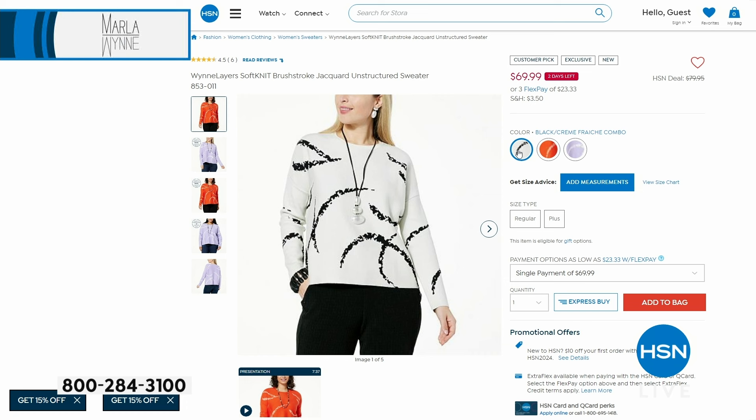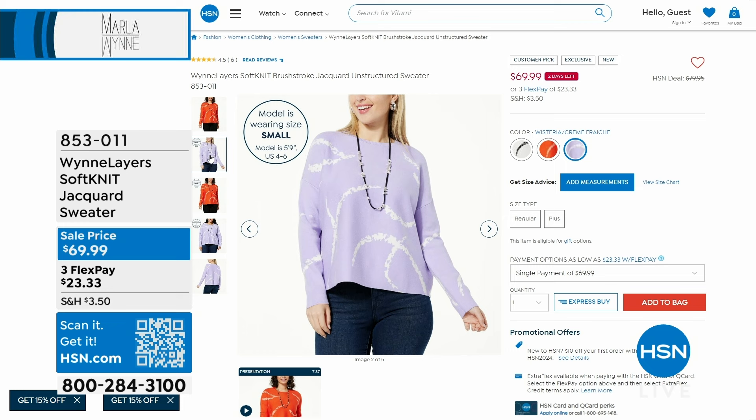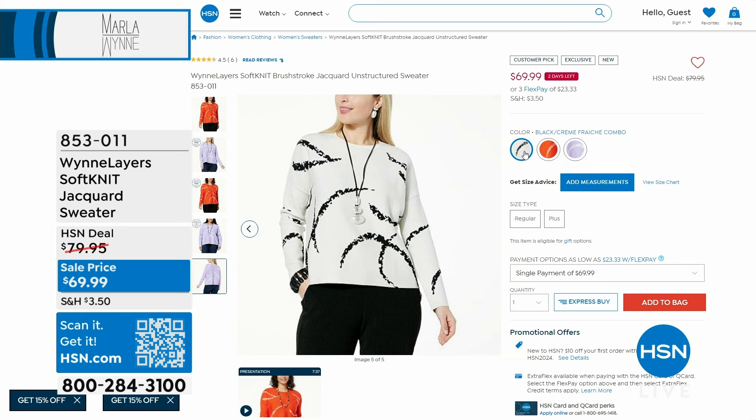We have more shopping to do together. Just a few minutes away — another fantastic sale price on the Softknit, which is one of the top-selling fabrications that Marla brings us. This is a jacquard sweater, and what's so cool about this is you can absolutely flip it inside-out and get a second look. It's not inside-out — it's truly meant to be like a two-in-one reversible sweater.